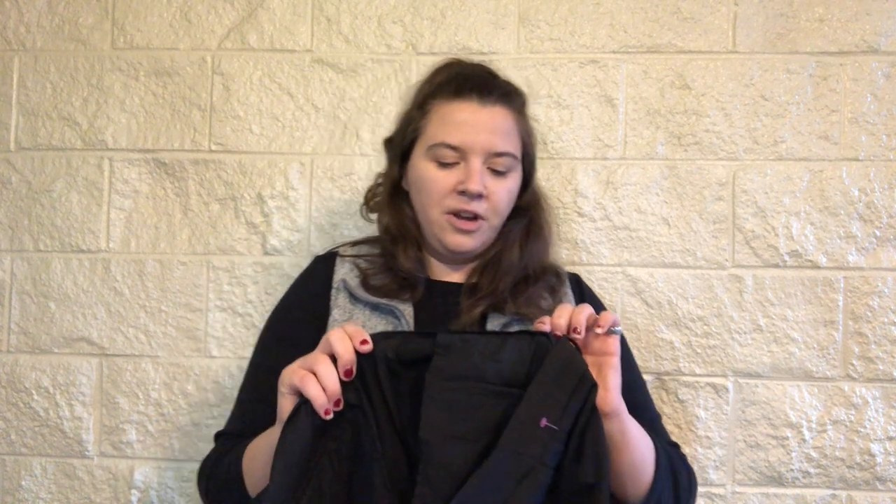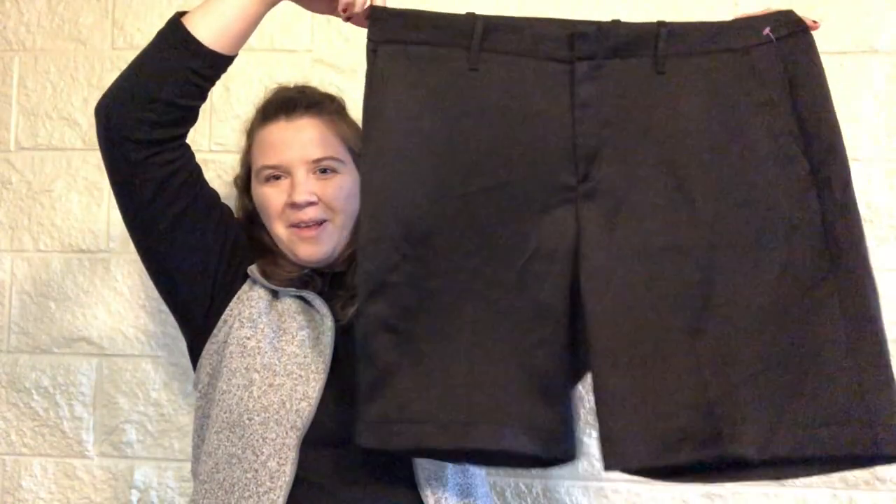So this piece is new with tags. They're from the Gap, which is great — I love selling Gap. They are a trouser. Oh, they're actually shorts — a Bermuda short, size 18 regular.